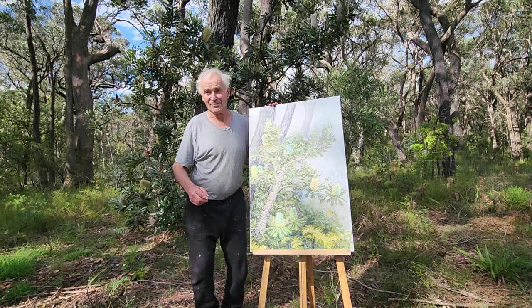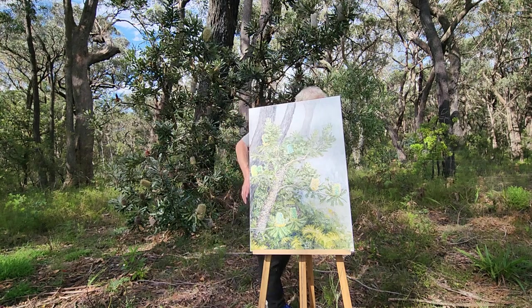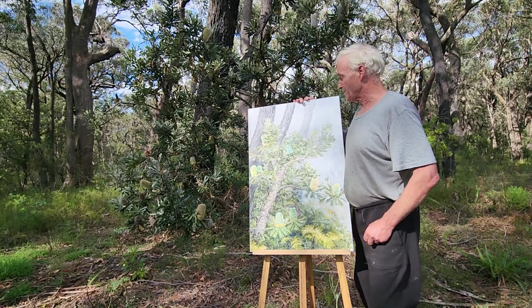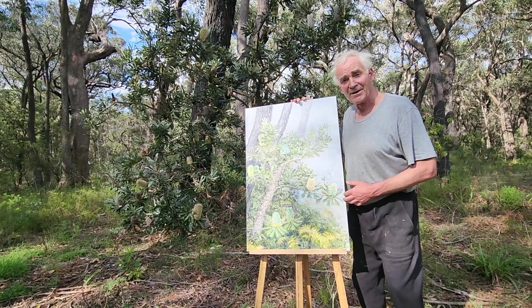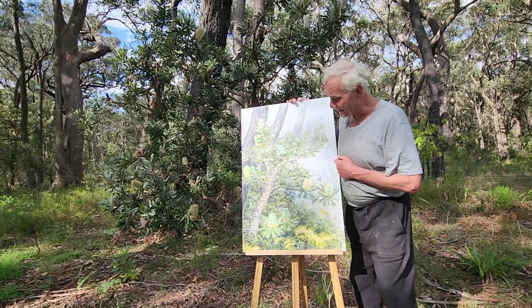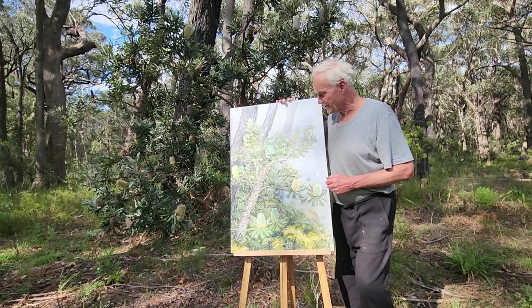This is a painting of a tree immediately behind me here. I felt inspired just looking out the window at breakfast one morning and set up and begun work on it.